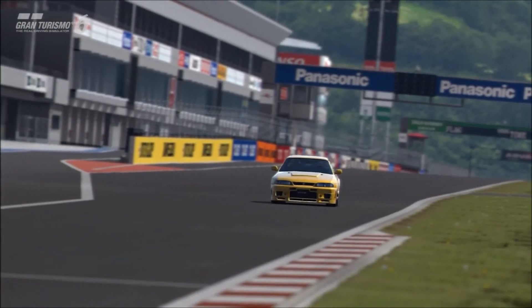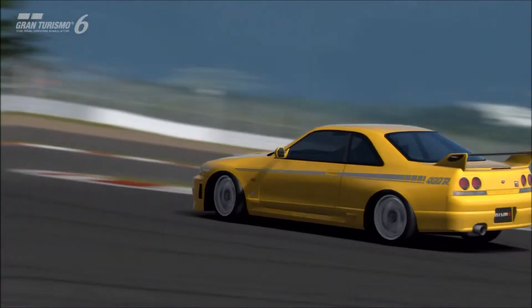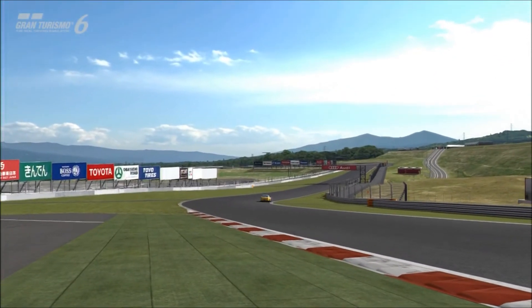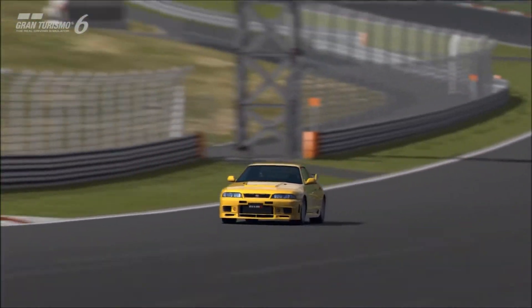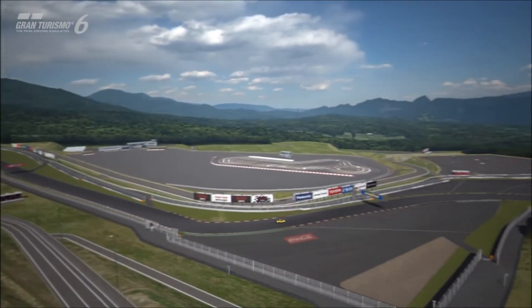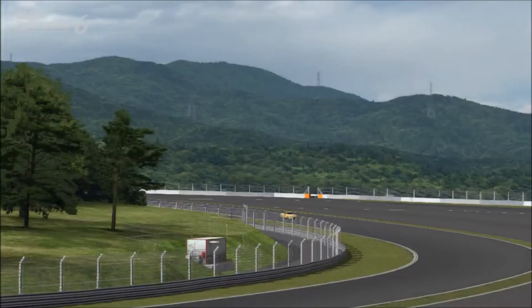Most Skylines have almost equal-sized bonnets and boots — the proportions are very 50-50 looking, even though they're not. The R33 has a much smaller trunk, or boot, and a much larger bonnet. I like that look; it makes it more unique as far as I'm concerned. A lot of people don't like it because it looks softer overall, but each to his own.